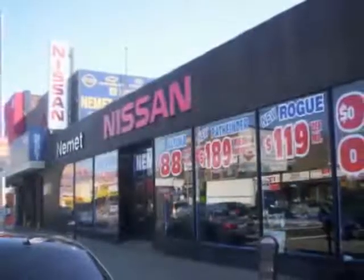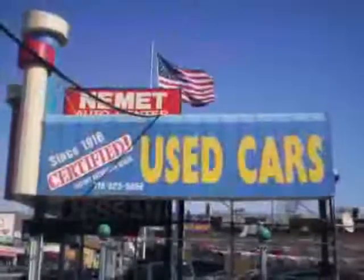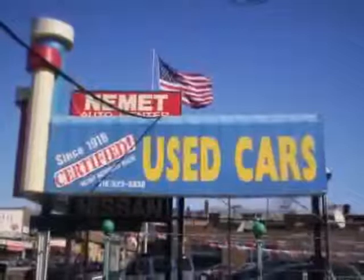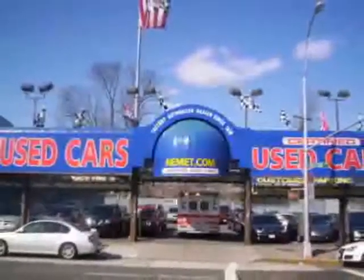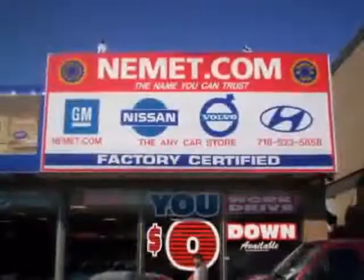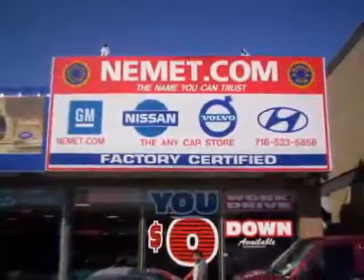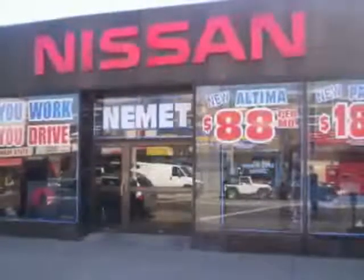Nemet Auto Group is family owned and operated since 1916. That's right, family owned and operated for over 90 years. We have the best pre-owned inventory, greatest selection, and the best prices. Want to know what makes Nemet different? Our attention to detail, our customer friendly associates, and the best service department in Queens.